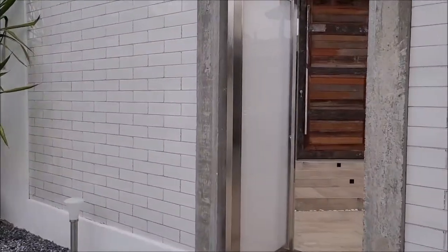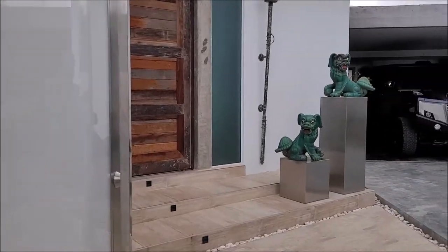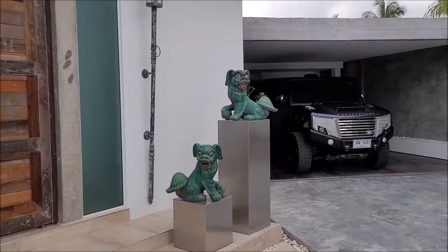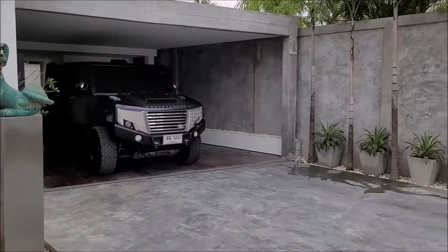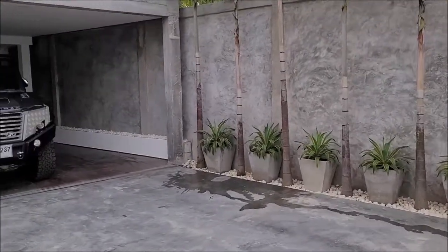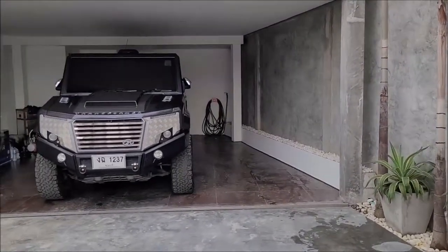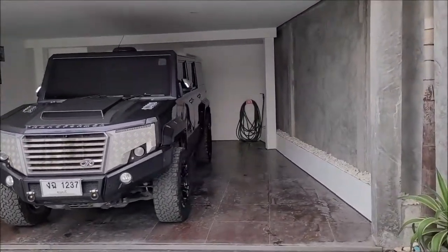Here we are entering the door. Right from it is a wide sliding door. That's the carport driveway area, which is good for two cars and more. There's plenty of storage space.